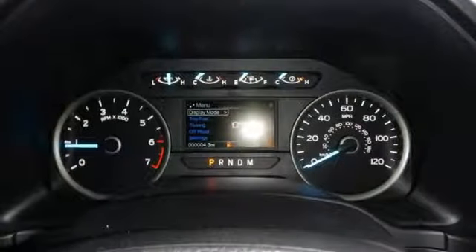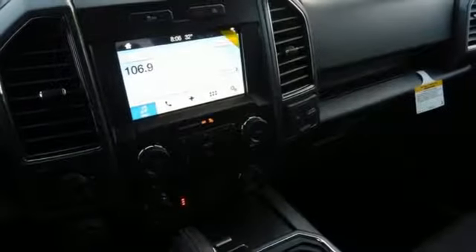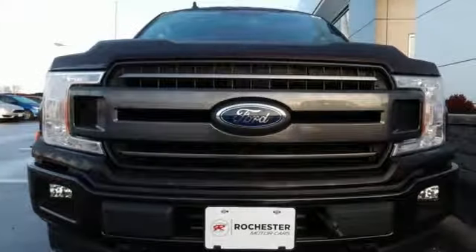Plus, this handy F-150 offers valuable cabin space and storage for improved work day efficiency. Brawn, safety, and fuel efficiency — this F-150 is a smart choice.